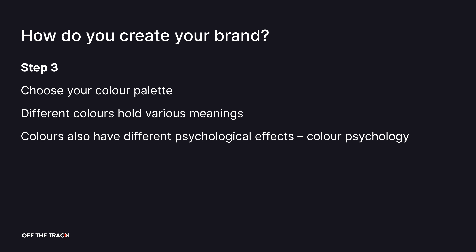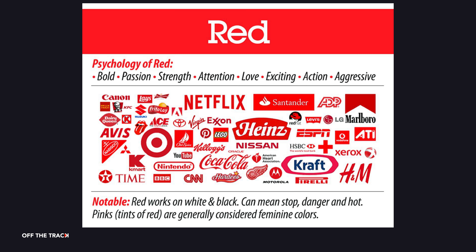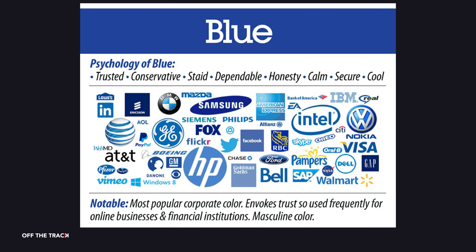The next step is to choose your colour palette. Different colours hold different meanings and they also have different psychological effects — this is called colour psychology. Red typically represents high speed and energy; it is an attention grabber and it stimulates your pulse rate. A good example of a red team in Formula One is Ferrari. Blue conveys trust, loyalty and intelligence. It is a soothing colour, a popular choice for tech companies, and one of the most popular colours for businesses.